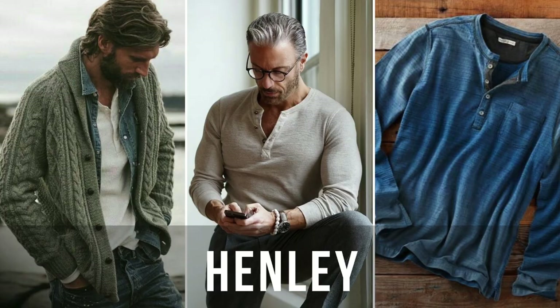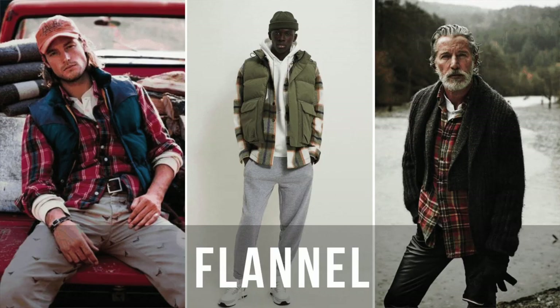For shirts, let's start with the henley. The henley will give you a rugged look and an overall casual opportunity, and you can layer that with the next shirt — a flannel shirt. A henley and a flannel will go hand in hand when you're going for that rugged look.